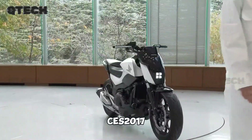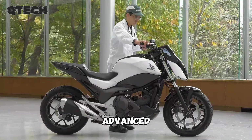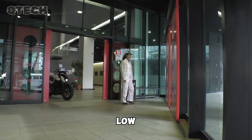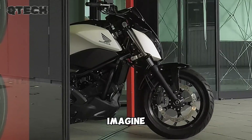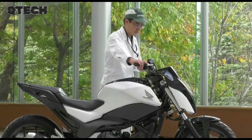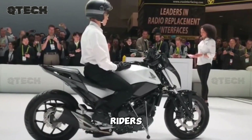Unveiled at CES 2017, this advanced technology uses robotics to help the bike maintain balance, even at low speeds or while stationary. Imagine a motorcycle that makes subtle angle adjustments to prevent falls, addressing one of the primary hazards riders encounter.